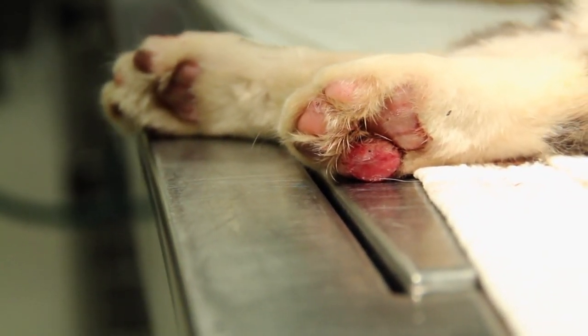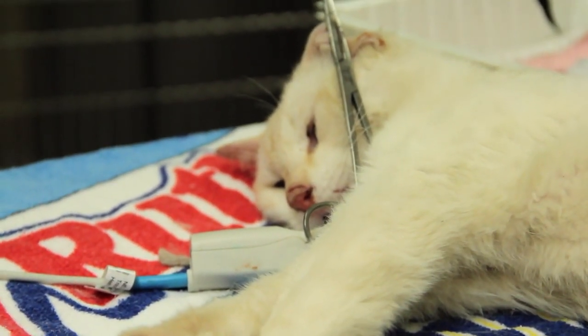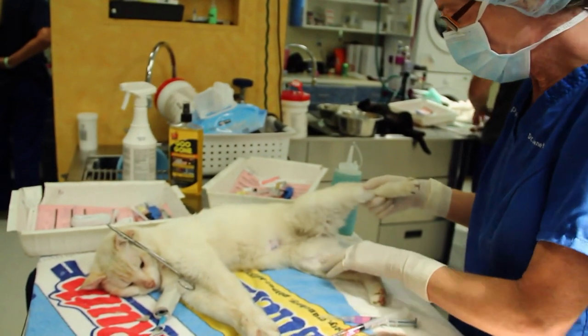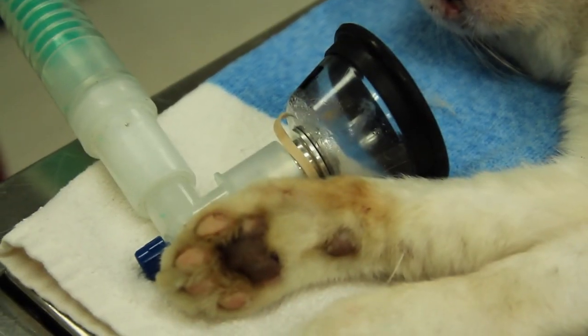If released back into the colony, the cats will be at a high risk of dying a slow and painful death and could spread the disease to the other feral cats. So the caregiver agreed that the most humane thing to do was to euthanize the kitties while they were still under anesthetic, so that they felt no pain, they weren't afraid, and they got to go peacefully.